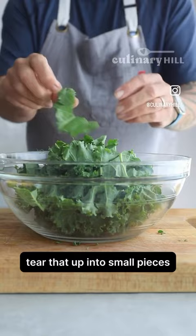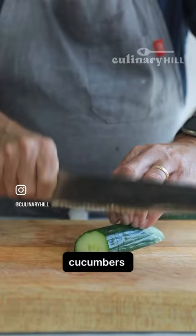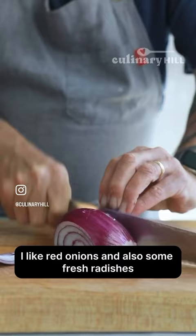Tear that up into small pieces. And then we're using some grape tomatoes, cucumbers. I love this salad because you can customize it with whatever you have. I like red onions and also some fresh radishes, but whatever you have in your crisper drawer is good.